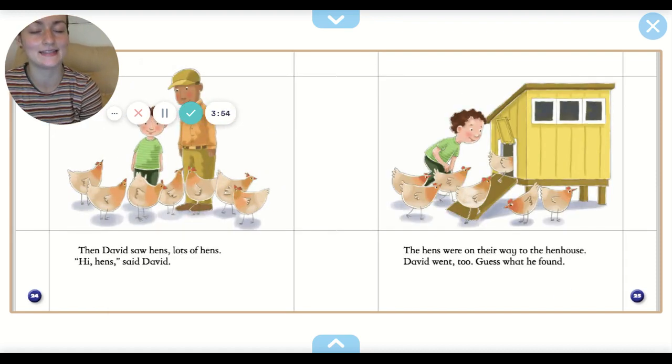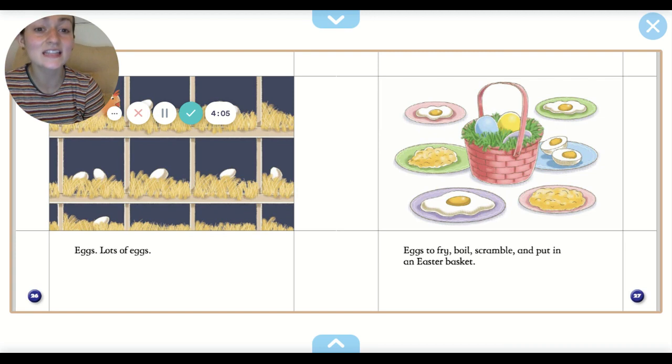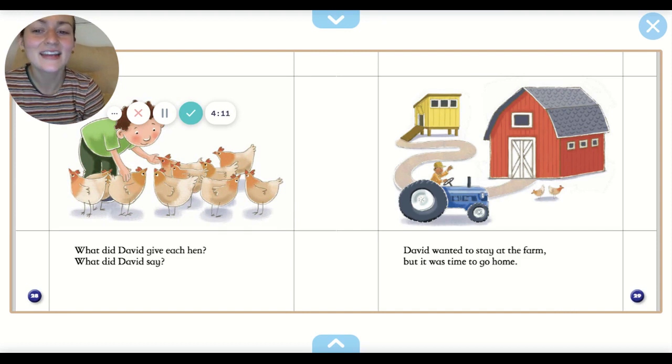Then David saw hens. Lots of hens. Hi hens, said David. The hens were on their way to the hen house. David went too. Guess what he found? Eggs, lots of eggs. Eggs to fry, boil, scramble, and put in an Easter basket. What did David give each hen? What did David say? He gave each one a pat on the head and said thank you.